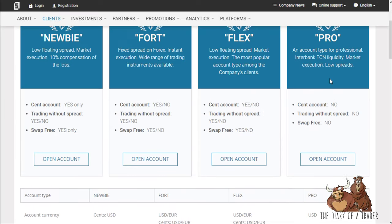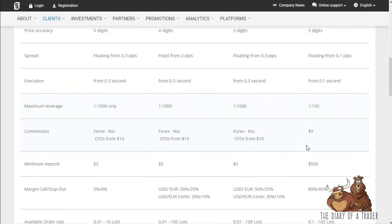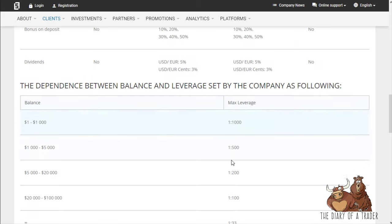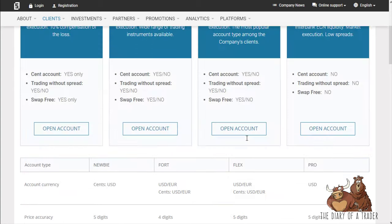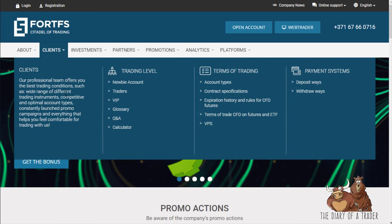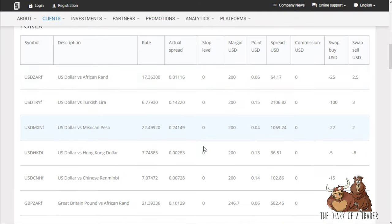The more favorable trading conditions are in the Pro account with a minimum of $500, but you can open up with as little as $5. There are bonuses on deposits but those can change, so make sure you look that up. There's no commission on Forex, but CFDs can be around $10, which is a little high.